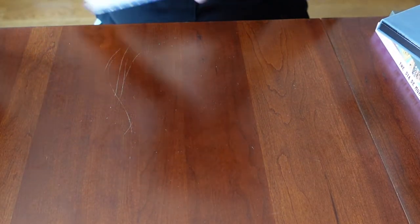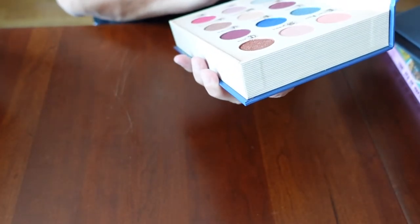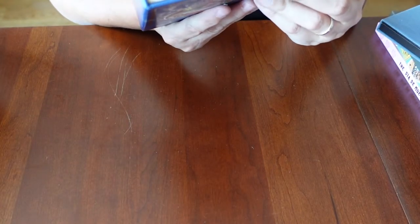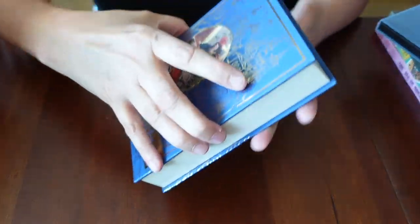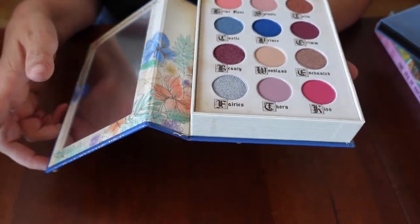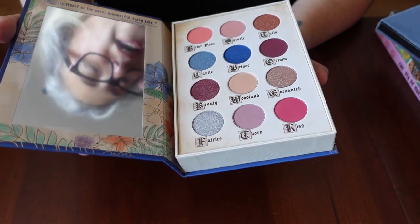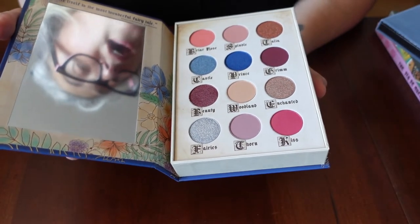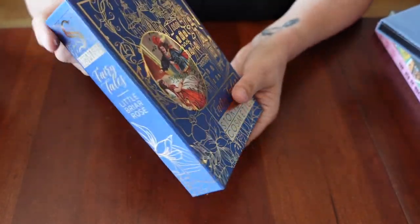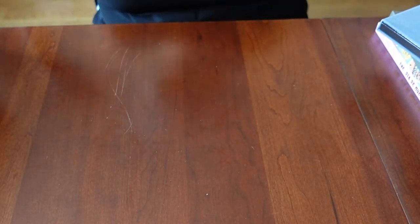I have another palette from Storybook Cosmetics — this is Little Briar Rose. What appeals to me again is that it's a book. I just love the concept of eyeshadow palettes that look like a book. This could totally go on a bookshelf, or on my one-day hopeful vanity.